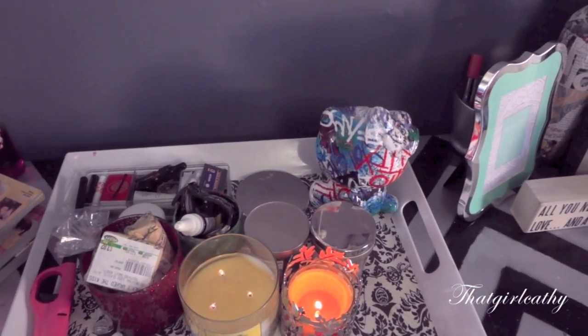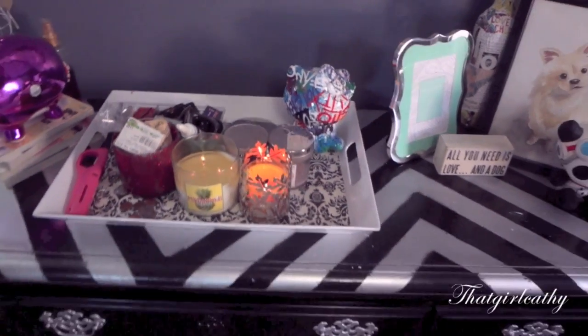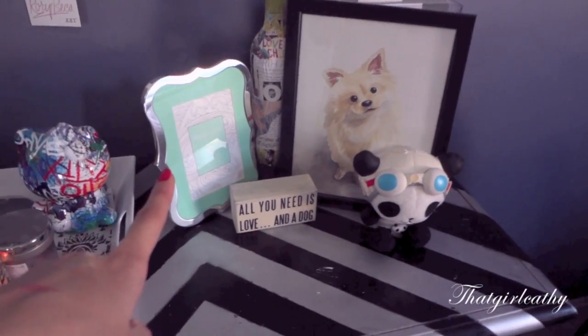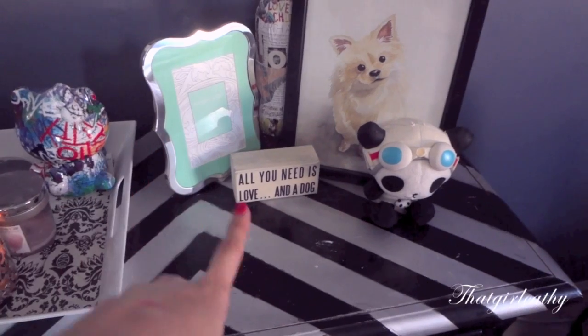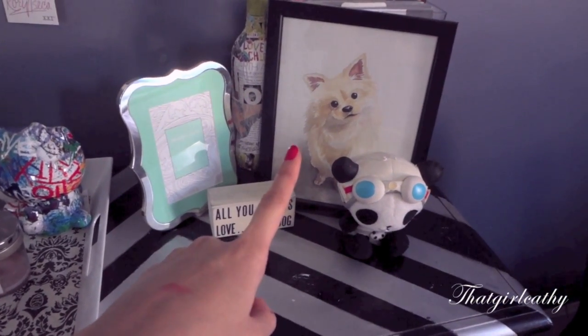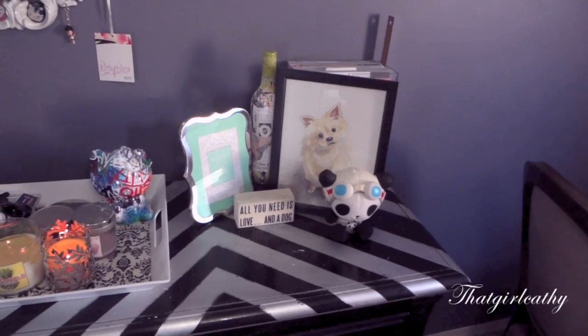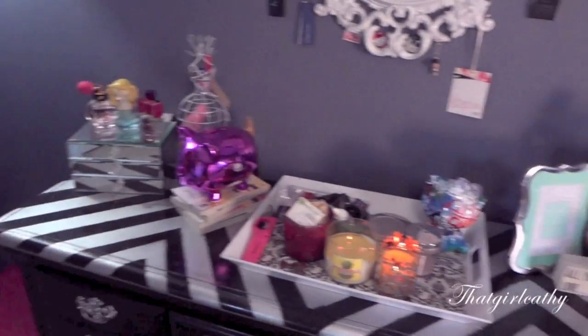And then I have my hug kitty that Cass gave me. Over here I have a picture frame that I got on clearance. My best friend painted this for me for my birthday. And then this is the panda I got for Christmas. And that is basically that section.